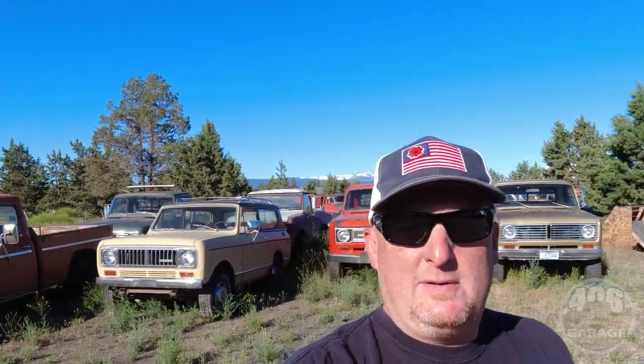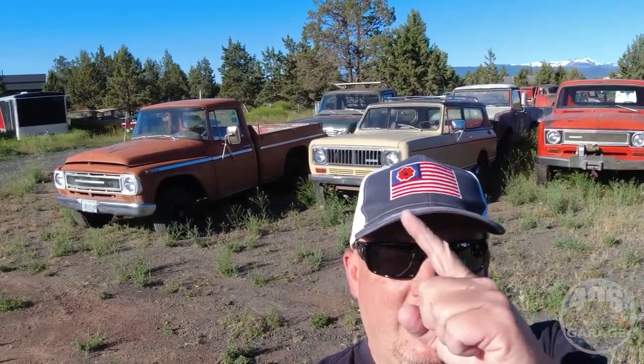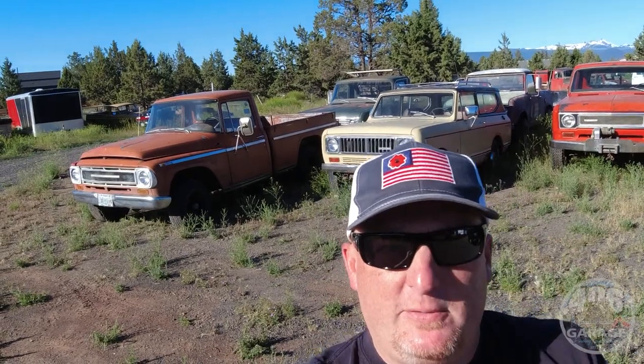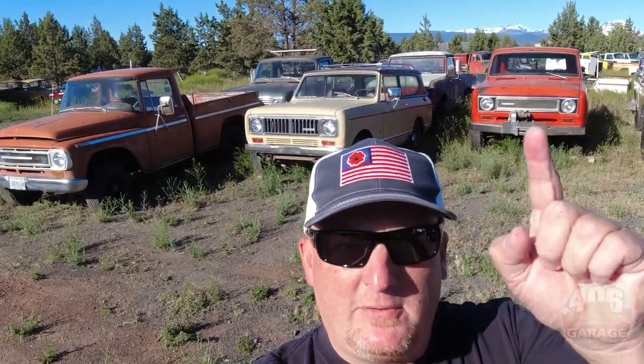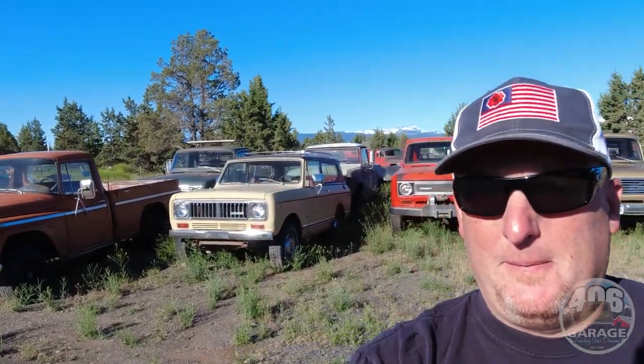Good morning guys, welcome to another episode of Binder Finder. We're up early, sun's up, truck and trailer is all loaded up ready to go. I just wanted to show you guys what's behind me — all these trucks pointed this way are sold and ready for transport. They all go, so if you're interested in something we find on these truck adventures, get a hold of us right away because they don't last long.